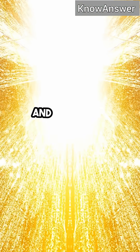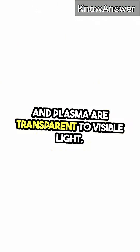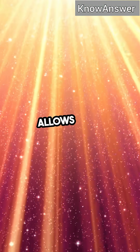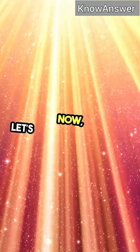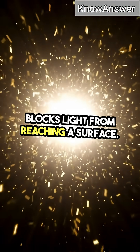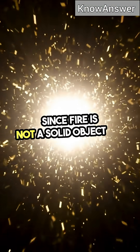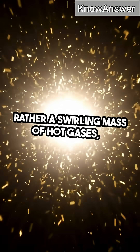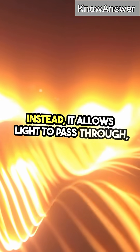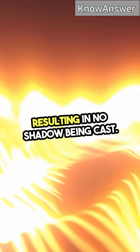In the case of fire, the hot gases and plasma are transparent to visible light. This means that instead of blocking light like a solid object would, the flame allows light to pass through it. A shadow is created when an object blocks light from reaching a surface. Since fire is not a solid object, but rather a swirling mass of hot gases, it doesn't block the light in the same way — instead, it allows light to pass through, resulting in no shadow being cast.